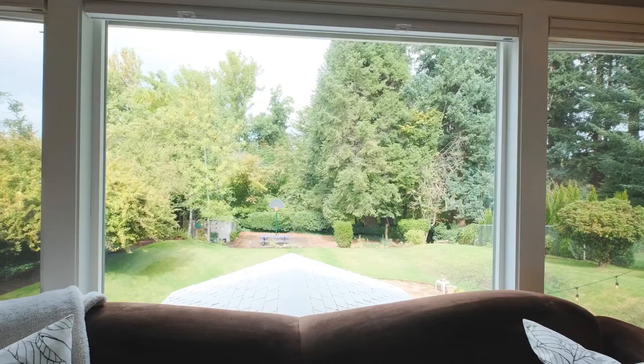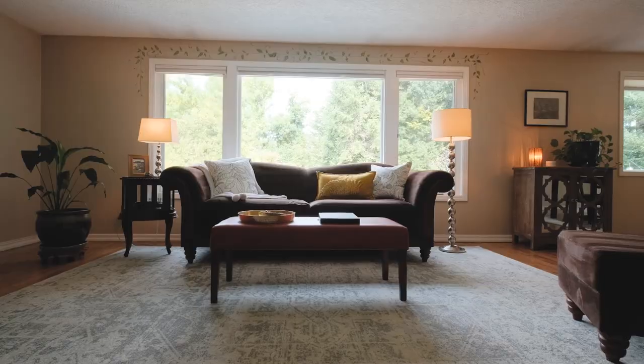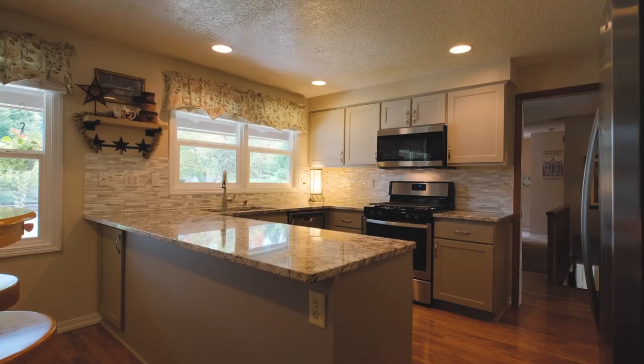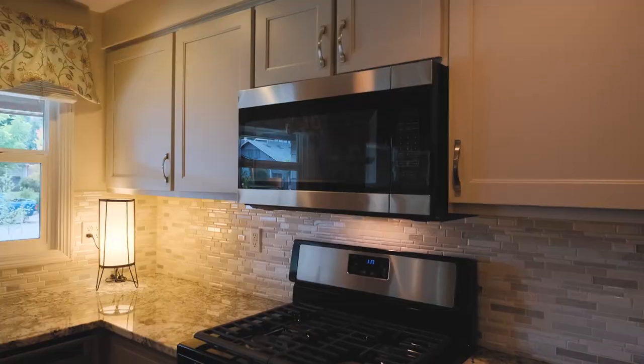As you enter the home, a picturesque window showcases the treed private backyard. The kitchen features modern updates like granite countertops, stainless steel appliances, and a gas stove.